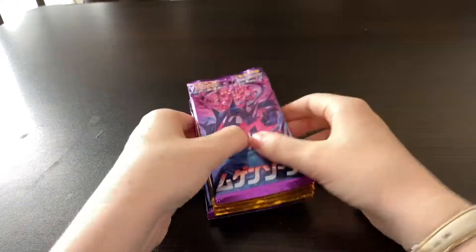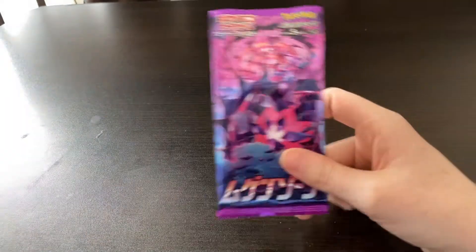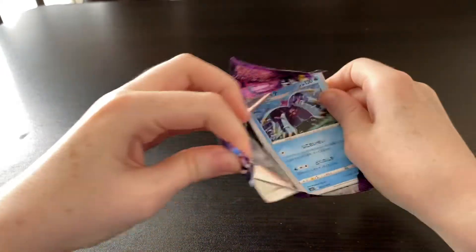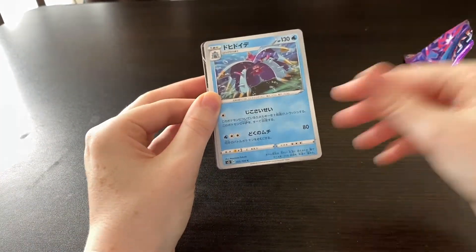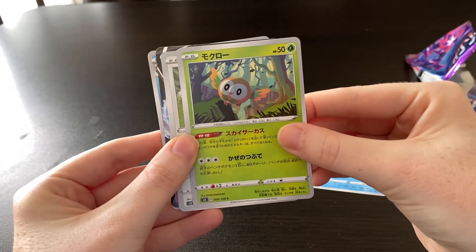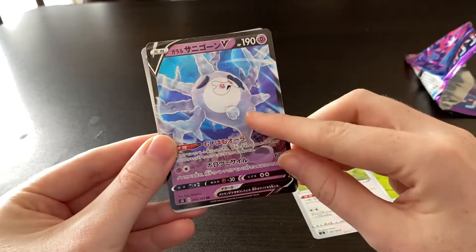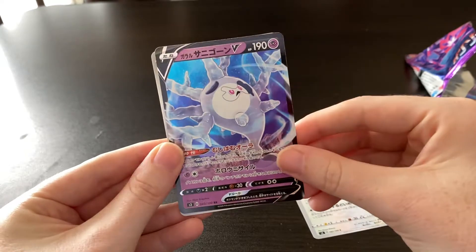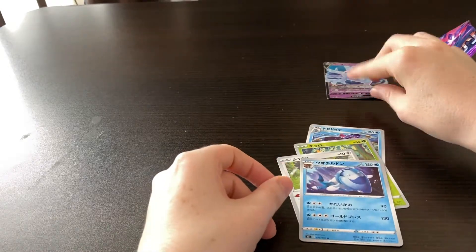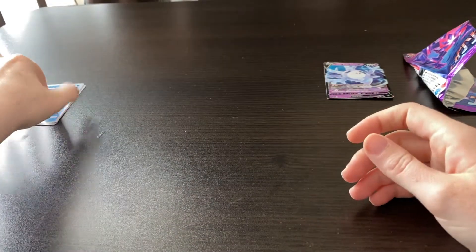Why don't we start with the Mugen Zone, the Infinity Zone. So here we go. I actually don't have that one — fantastic, I've started with a card I don't have. I can see something good. Oh, it's the Sunny Gone V. I already have this card, so he's going to go in my selling pile. I might not have that one either, actually. I think I've got some good cards there. Let's put him to the side for selling and put these together for organizing after.